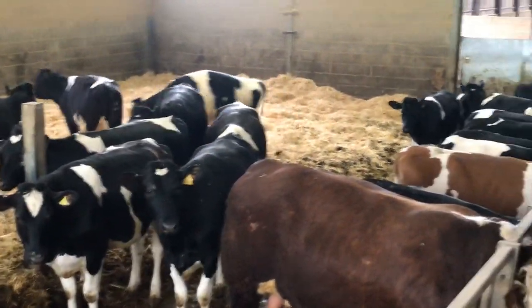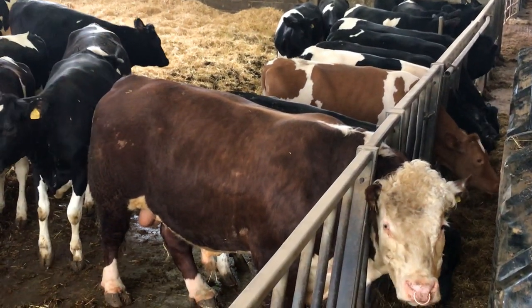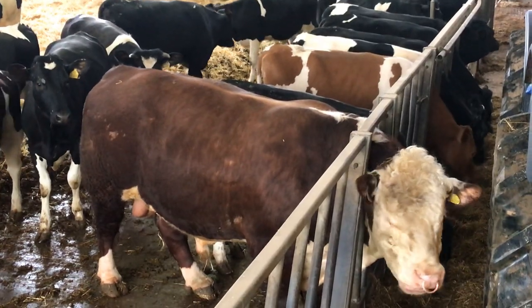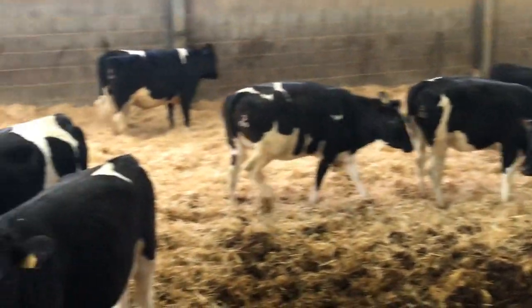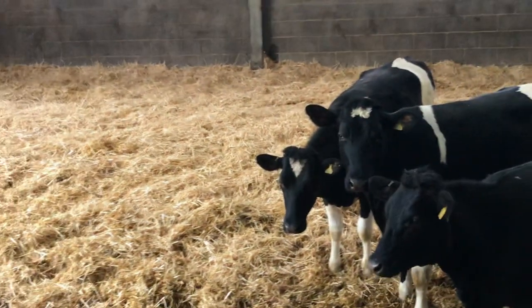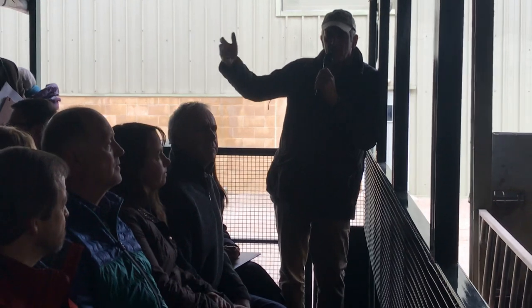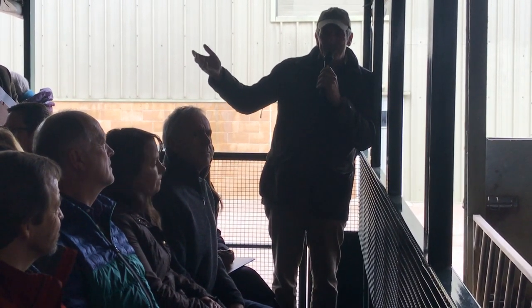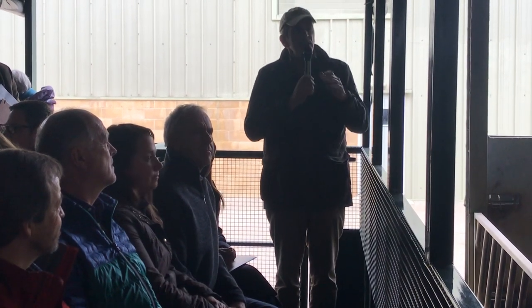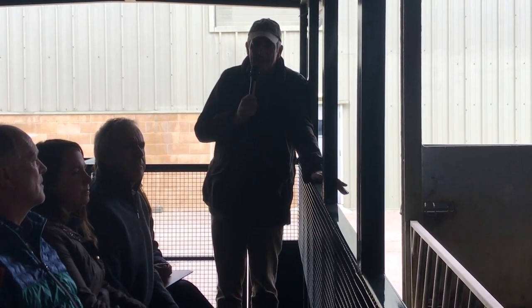If you understand dairy cattle, you'll know that cattle have been bred to produce a massive amount of milk, and their conformation and locomotion have kind of been forgotten. The modern dairy cow — I think of her as the Formula One racing cow of milk production — has been bred purely to produce milk. She's essentially a skeleton with her skin stretched over, supporting her udder, and the very modern Holstein cow can provide 12,000 litres of milk in one lactation.